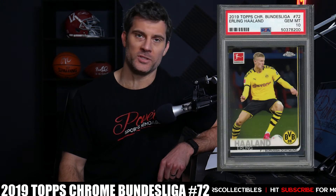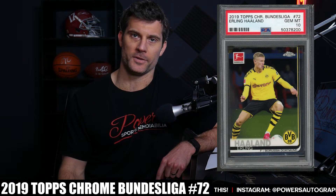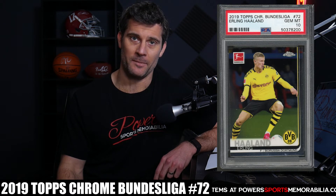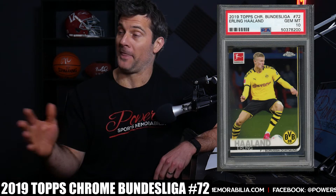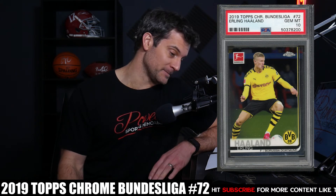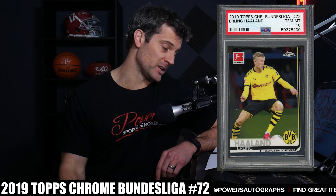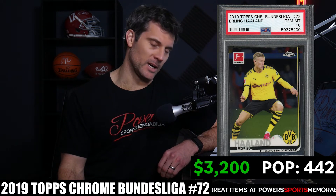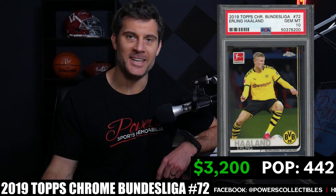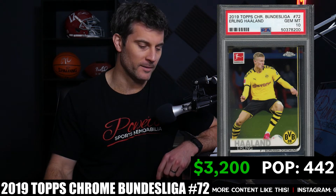Number 4 is the 2019 Topps Chrome Bundesliga card number 72 — this is the first Haaland card I started with. I pulled two from boxes I bought on eBay for $600, got both graded as PSA 10s, and sold them for $750 each. At the time I thought that was a great deal, but it wasn't the best choice. The card is also available in an autograph version with various refractor parallels. PSA 10 population is 442, and the last sale was $3,200 on March 16th — about a $2,500 difference from what I sold for.